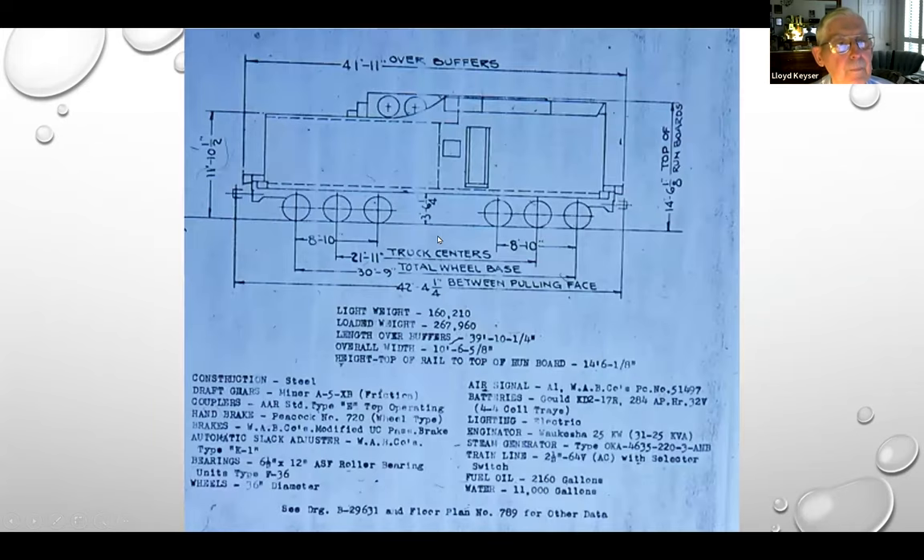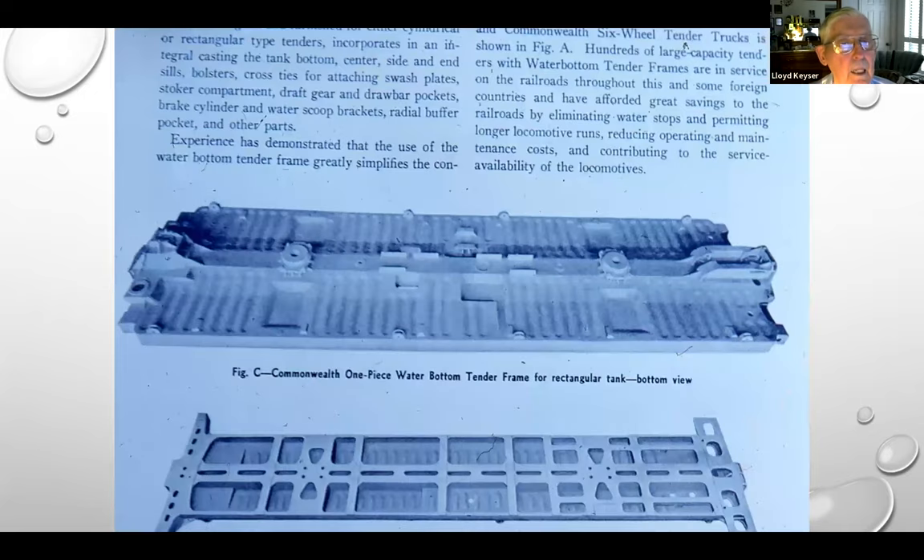Now I mentioned water-bottom tenders. Water-bottom tenders carried a considerable amount of water. These are General or Commonwealth one-piece water-bottom tender underframes. You'll notice in the bottom view this is all hollow underneath — instead of a tender with just center sills down the center, this is one big casting, which held a considerable amount of water.